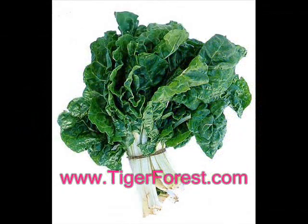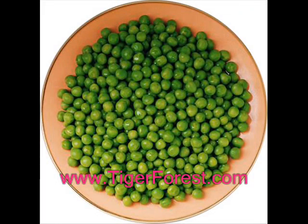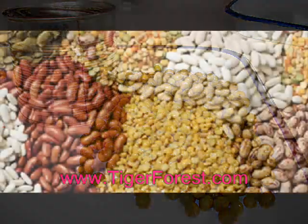Dark green vegetables like spinach and peas are high in folate, a key player in the production of serotonin. They are also an excellent source of vitamin C and fiber. Fresh is always the best option, as canned versions tend to have lower nutritional value.